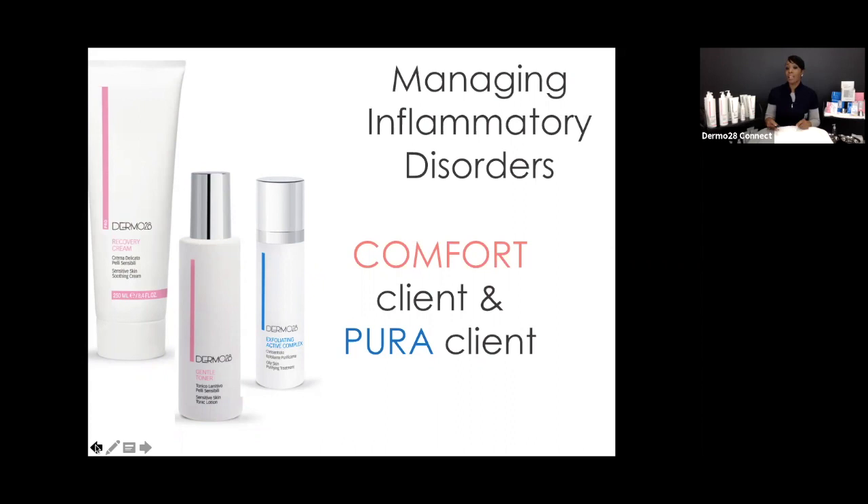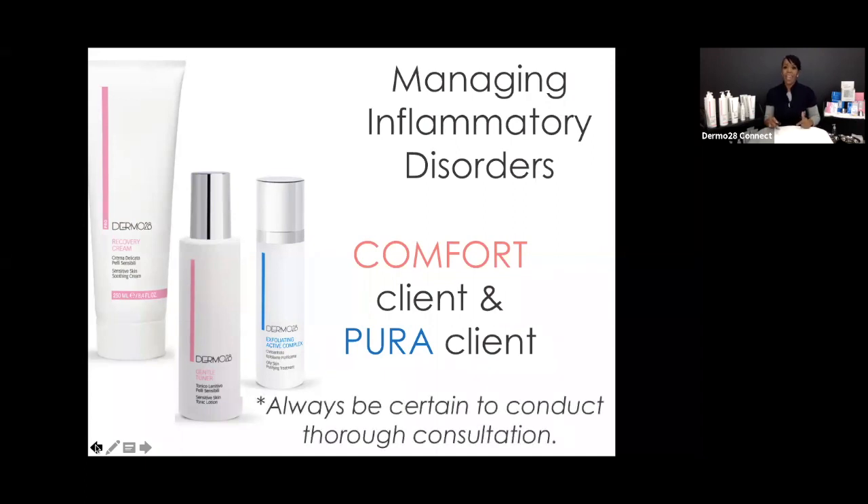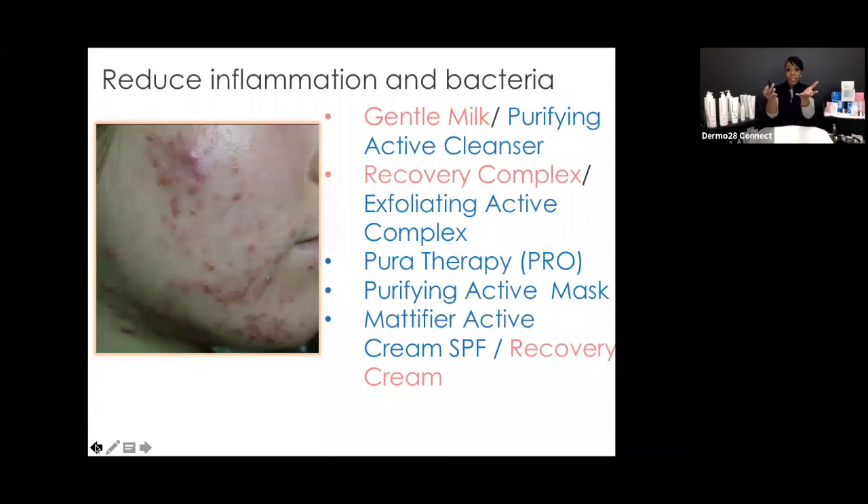Salicylic acid is something you want to incorporate because it's antibacterial, anti-inflammatory, as well as calming and soothing. Always conduct a thorough consultation. The Gentle Milk from the Comfort line is an option, and you can choose from many different products. Looking at professional treatments — our Pura Therapy is amazing, a hybrid therapeutic corrective treatment with a peel. For Monique today, I'm using the equivalent from the Comfort line: Comfort Therapy, because her skin needs more calming and soothing ingredients, along with a little glycolic and lactic.